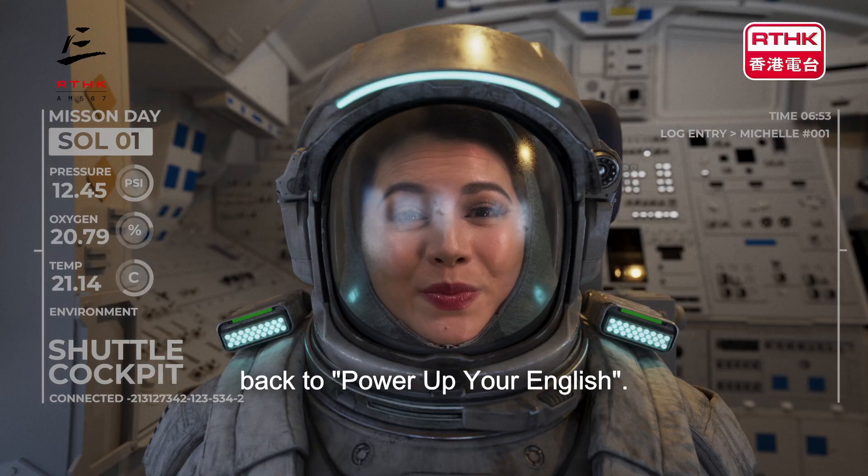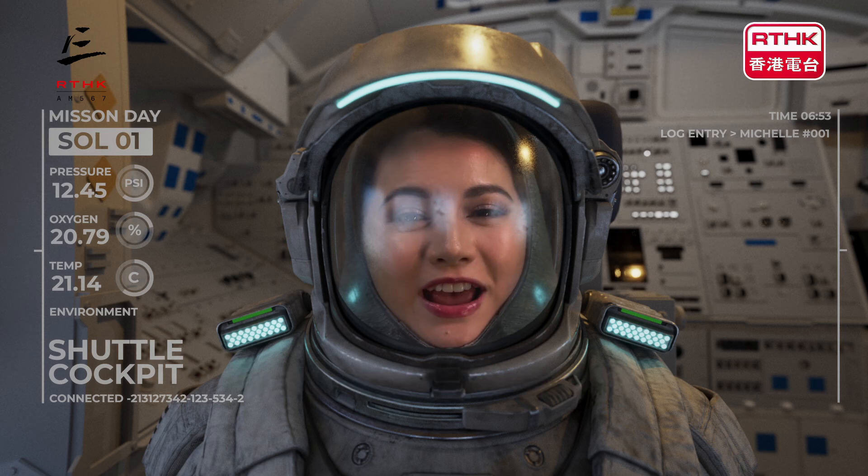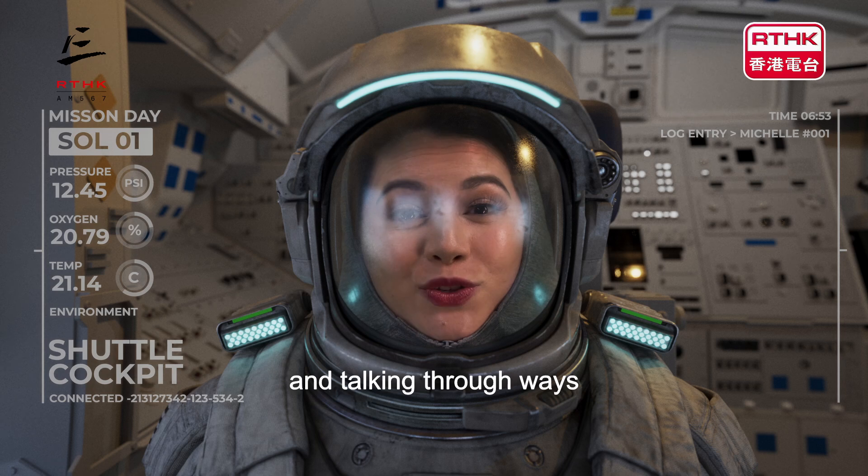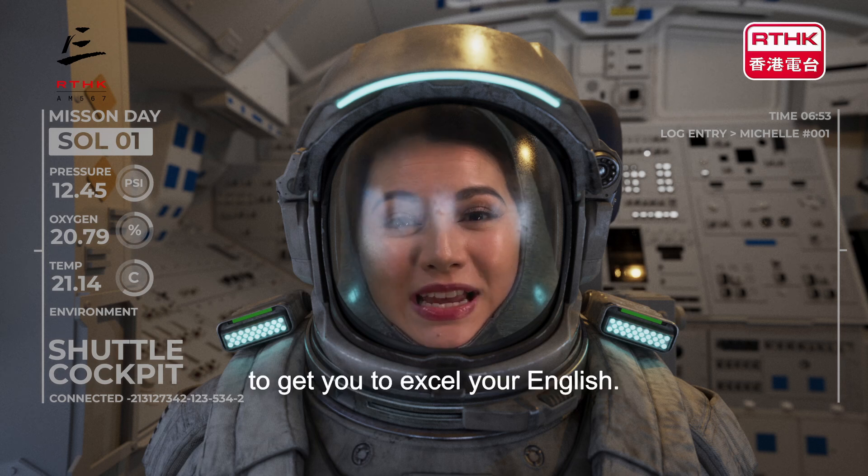Hey everyone and welcome back to Power Up Your English. I'm your host Michelle and I'm going to be giving you tips and talking through ways to get you to excel your English.